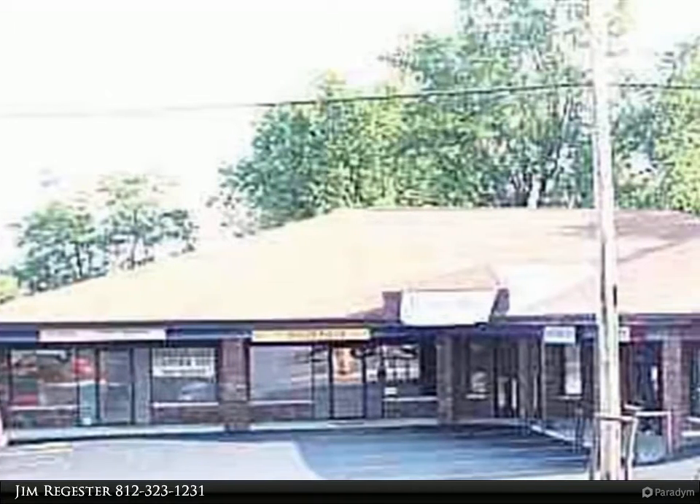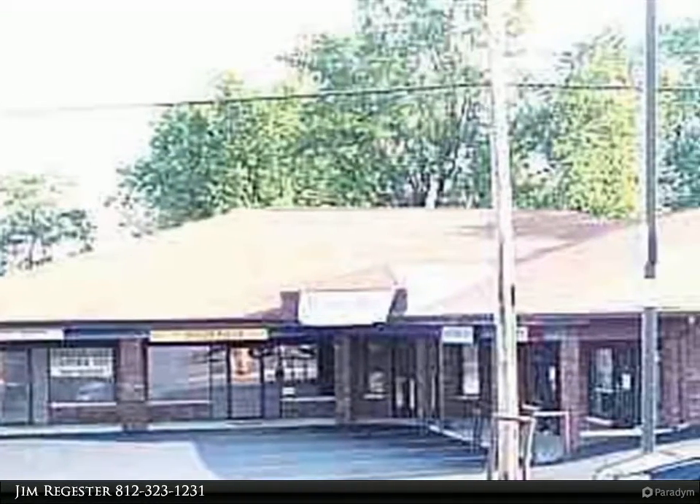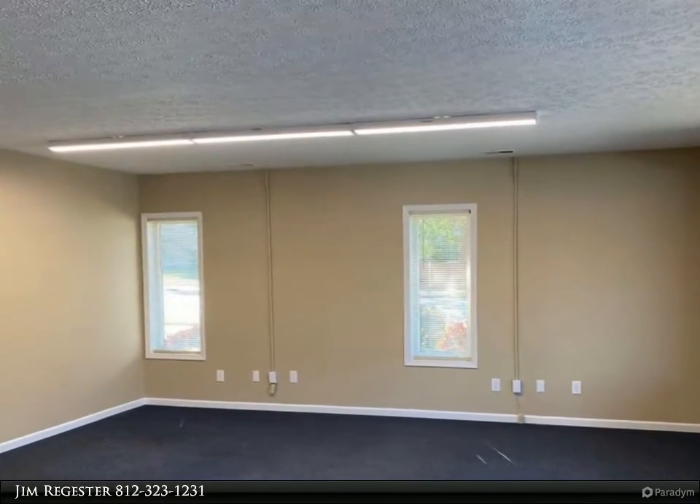This RE/MAX Realty Professionals property video is presented by Jim Register. High visibility retail/office space on North Walnut near campus, well suited for retail or downtown/campus related businesses.